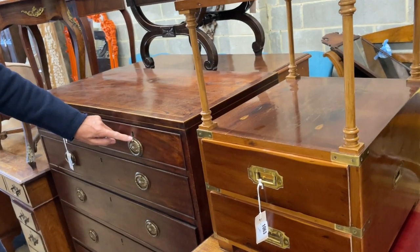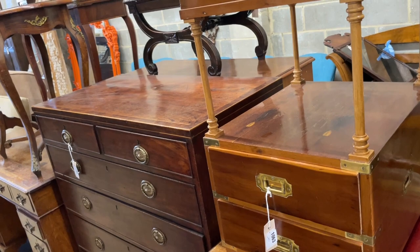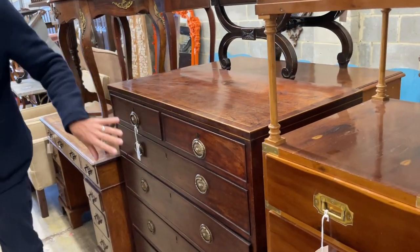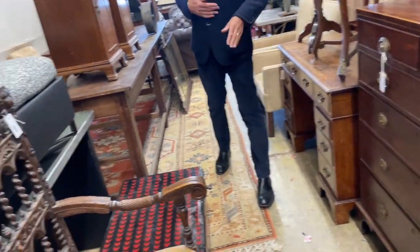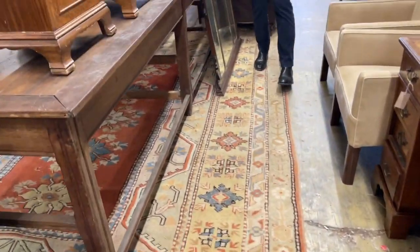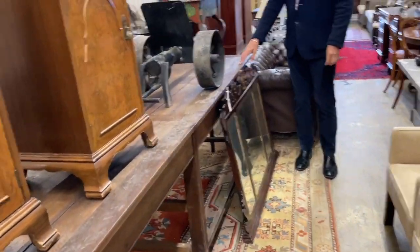Does have later handles which have kind of gone over the escutcheons, which is a little bit annoying, but nice colour — an unusual arrangement of two and four graduated drawers. Still really good value should you require one. Unusual long oak centre table here, 1076.